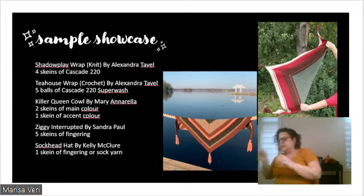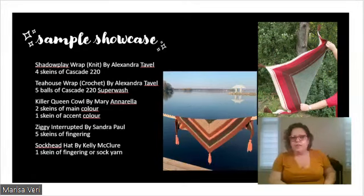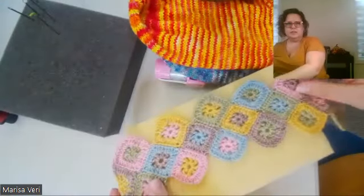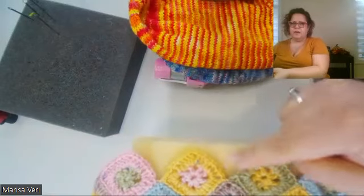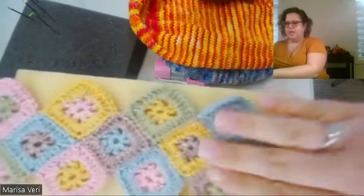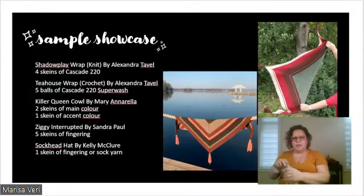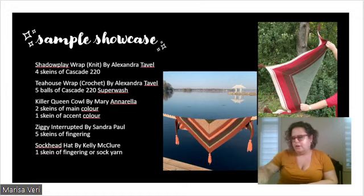This is a swatch from the pattern Ziggy Interrupted by Sandra Paul — the person working on it hasn't finished yet, but I wanted to show it. It's a cool little pattern using five colors: you start with little granny squares, then pick up on the edge and make a chevron with stripes, add more granny squares, do more chevron stripes, and so on. I'll show it again in a minute with the yarn used.